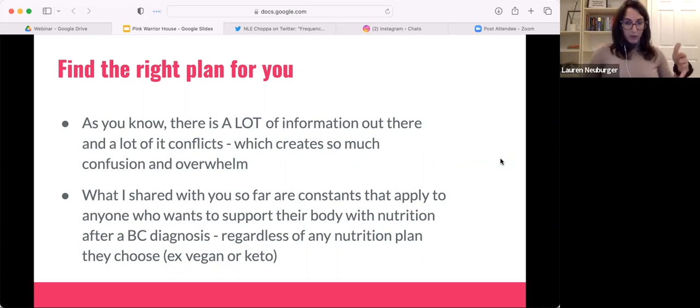What I shared with you so far applies no matter what nutrition plan you're on. No matter who's telling you what, they all want you to lower inflammation — they all want you to have an anti-inflammatory diet. Regardless of what type of plan that looks like for you, everything you learned today applies across the board. So if you were my client on keto, I would still encourage dairy-free keto because of what we discussed about dairy and immunity.